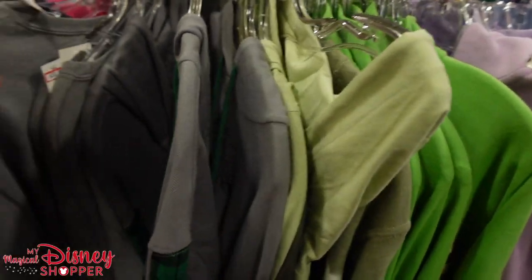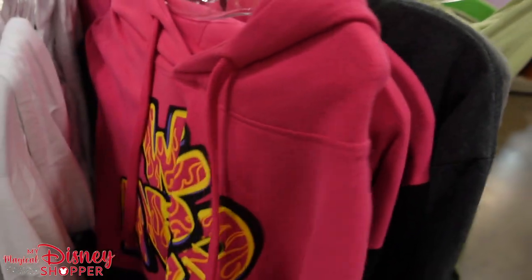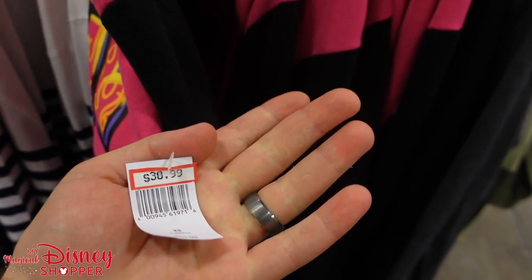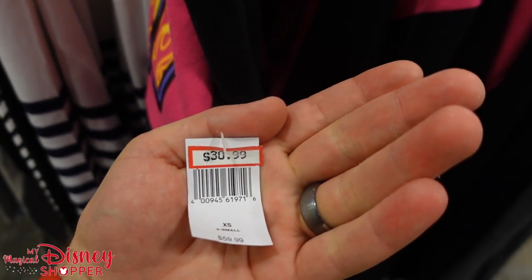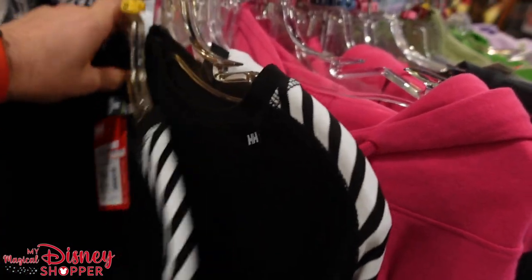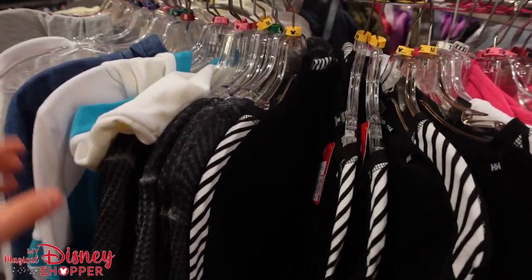A lot of this is repeat merchandise. Here's something new — a hooded sweatshirt with Animal from the Muppets. It says 'Wild Animal' and it's 50% off — was $60, down to $30.99. There's also a Helly Hansen black long-sleeve for $22.99 — great for cold weather or running in the wintertime, available in medium.